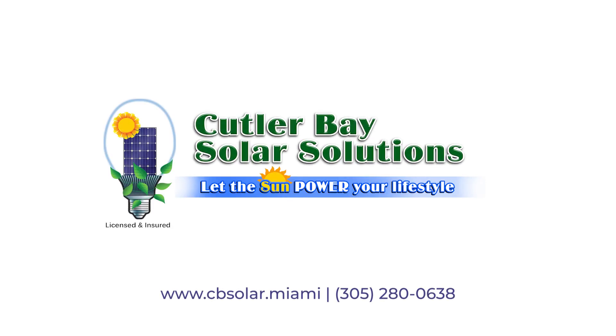You can reach us at our website, that's cbsolar.miami, or you can reach us by phone at 305-280-0638. We'll see you in the next one.